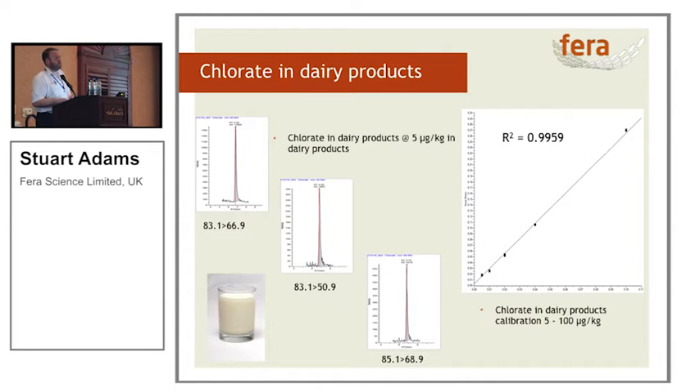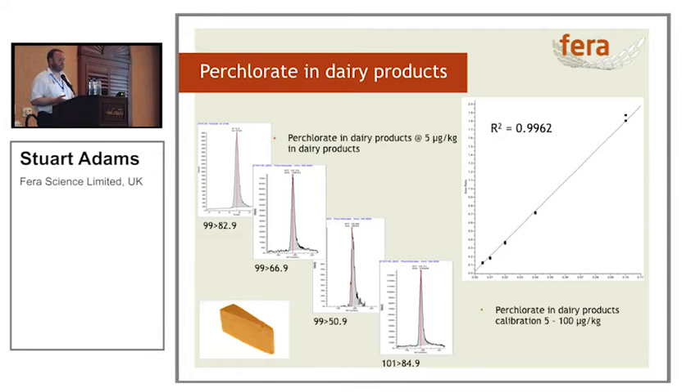We then started looking at some of the more interesting compounds that people don't necessarily associate with being a pesticide, but are still topical. Here we've got chlorate in dairy products — we routinely calibrate from 5 to 100 micrograms per kilogram with good calibrations. We've got exceptionally good signal to noise for the quantification transition at 83.1 to 66.9, and two confirmation transitions. Now we do chlorate and perchlorate together, calibrating from 5 to 100 micrograms per kilogram, with a very good correlation coefficient, a good signal to noise ratio for our quantification transition at 66 to 82.9, and three confirmation transitions.